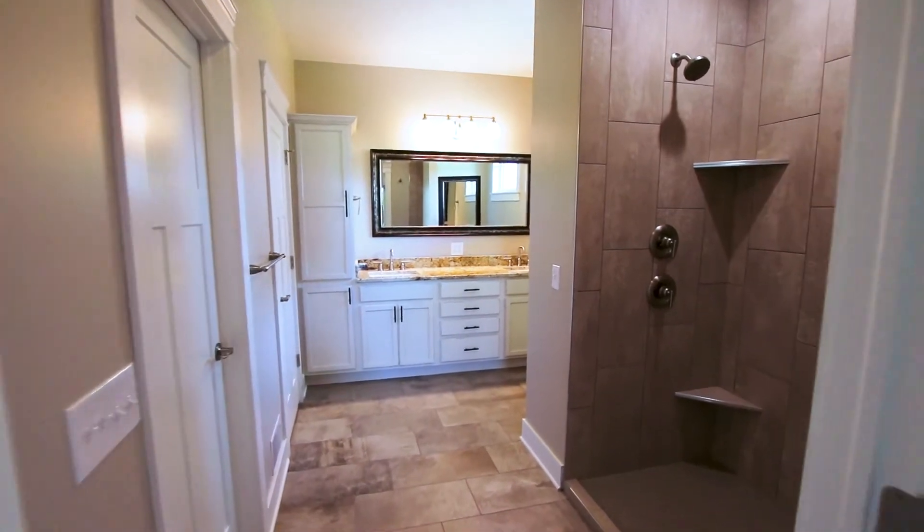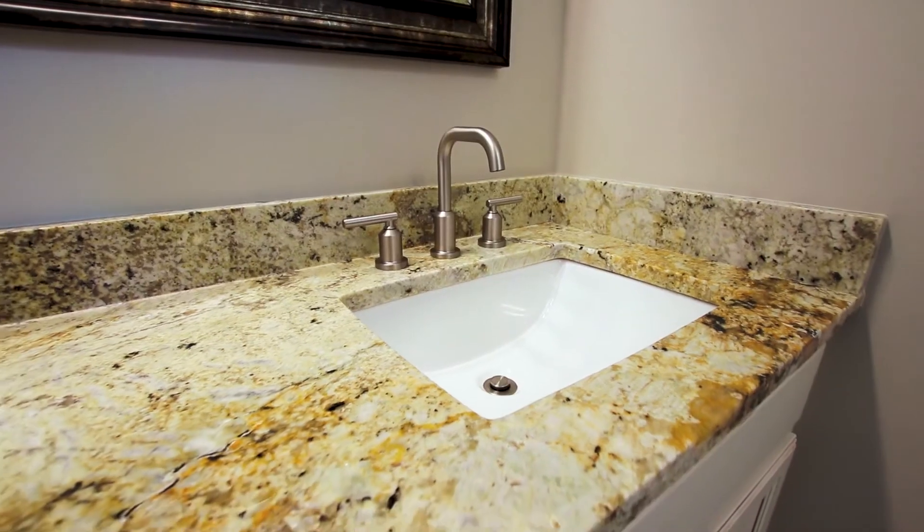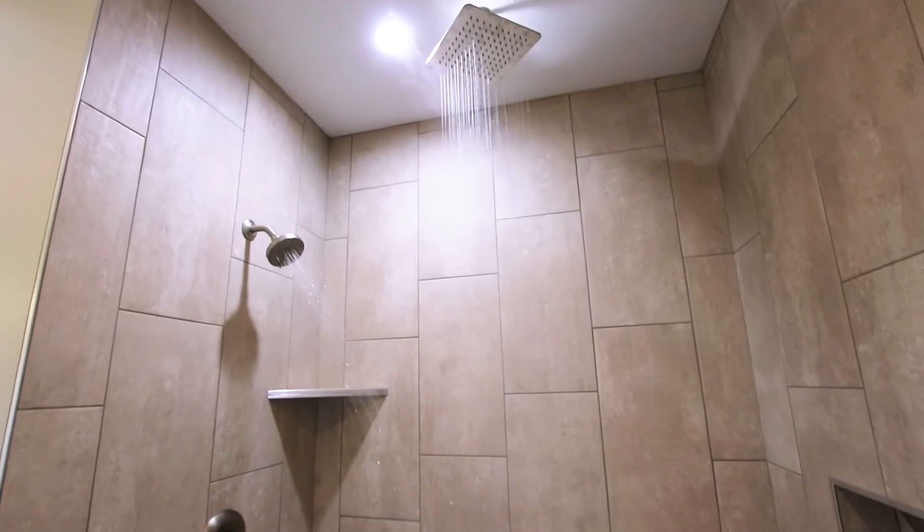Master bathrooms seem to be a huge deal to people with the tile walk-in showers. I think those are probably the most popular right now. It depends who you're talking to, and that's one of the questions we ask when we first meet with people.